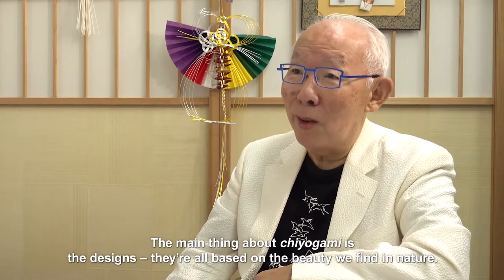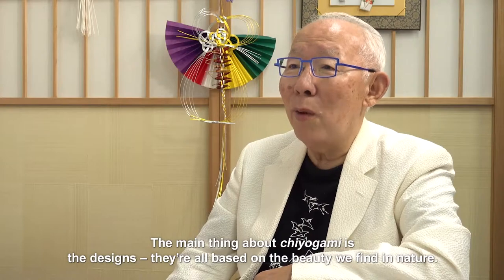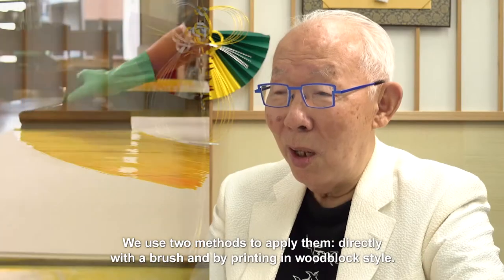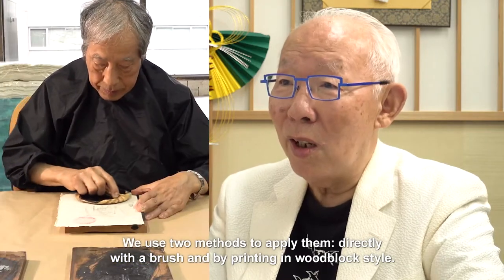The main thing about Chiyoagami is the designs. They're all based on the beauty we find in nature. We used two methods to apply them: directly with a brush and by printing in woodblock style.